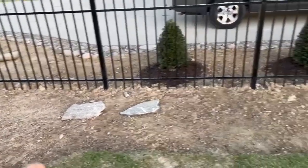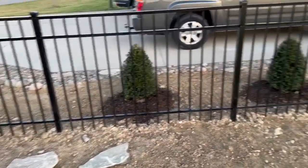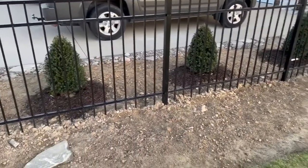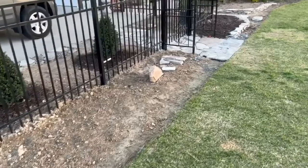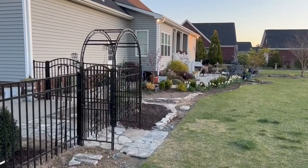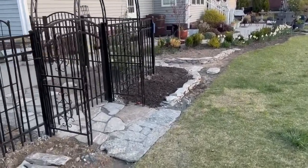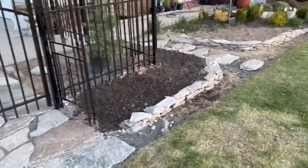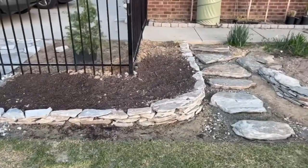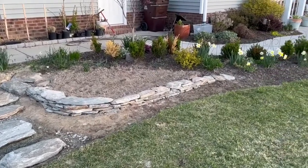We've removed sod in this area here. I've got some steed's hollies that I've just planted on that side of the fence. We have added a flagstone sidewalk right there — we got that from Plow and Hearth. I have taken the remnants of the flagstone and created these little raised beds, and incorporated that into the existing landscape.